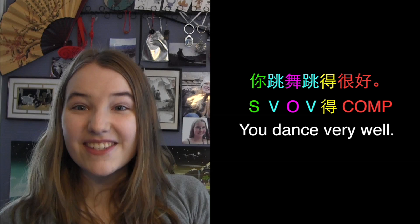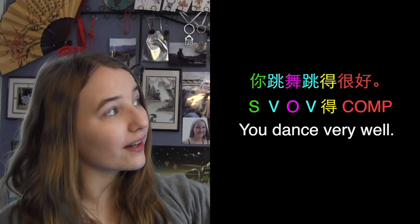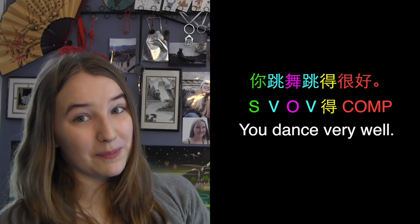Let's look at the sentence altogether once more. 你跳舞跳得很好 — you dance very well. Subject, verb, object, verb, 得, complement.